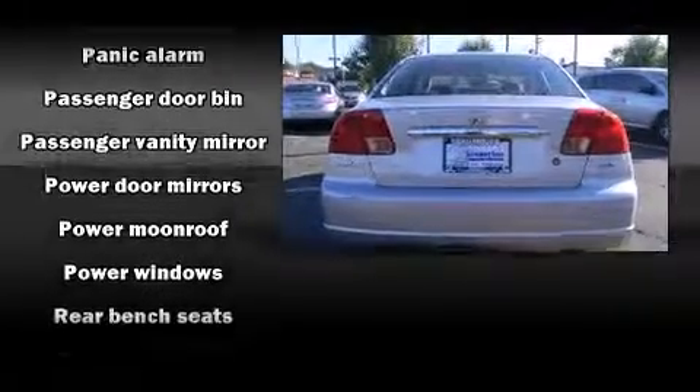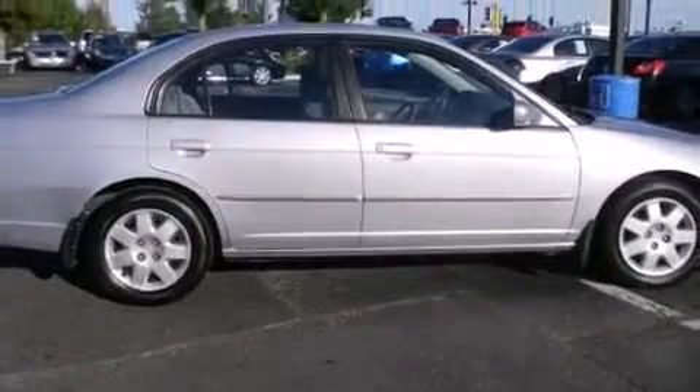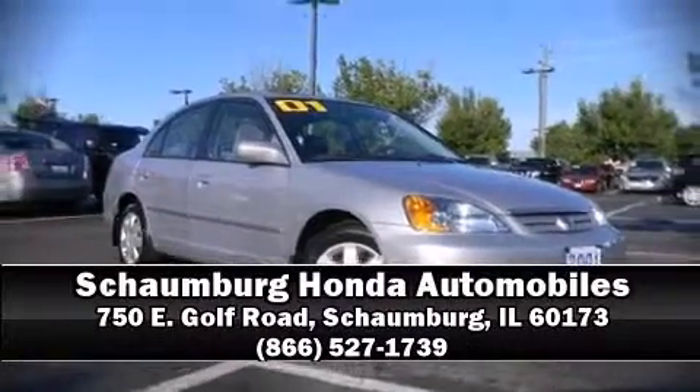Remote keyless entry and the power moonroof opens up the cabin to the natural environment. Honda also prioritized safety and security with features such as dual front impact airbags, ignition disabling, and ABS brakes. Please don't hesitate to give us a call.